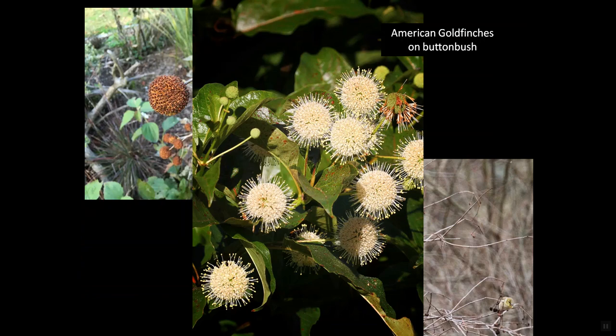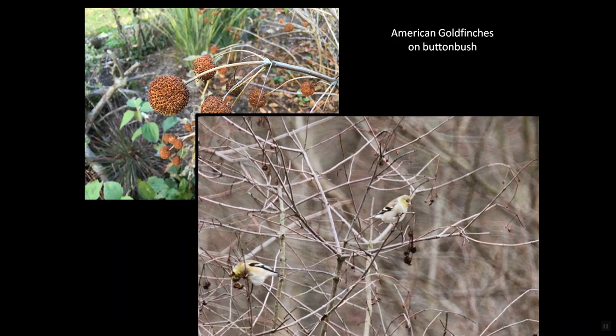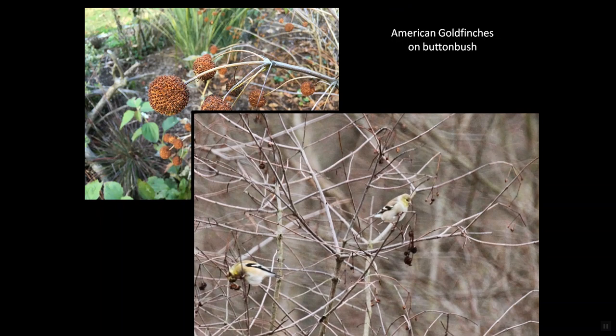Then, in early winter, long after blossoms and greenery have disappeared, those same American goldfinches, now in drab basic plumage, go for the buttonbush seed heads — the birds blending into their surroundings so well that if they weren't bouncing around among the branches, I'd never even see them.